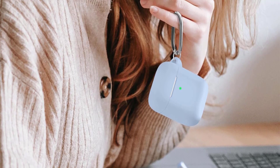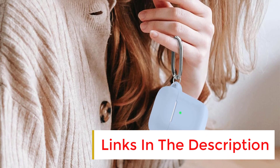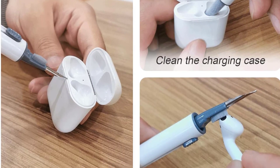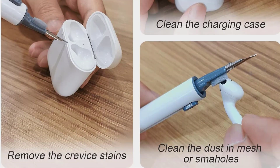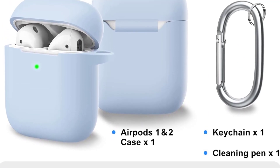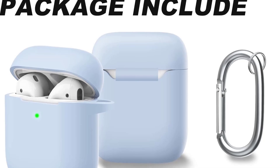The case features precise cutouts for easy access to all functions, allowing you to use your AirPods without any interference. With its see-through thin wall, you can easily check the LED indicator status at any time. The upgraded hinge design ensures the case opens completely without cracking easily. Plus, the case is compatible with both wired and wireless charging so you don't have to remove it when charging. Keep your AirPods safe and secure with the Wojonger AirPods Case Cover.